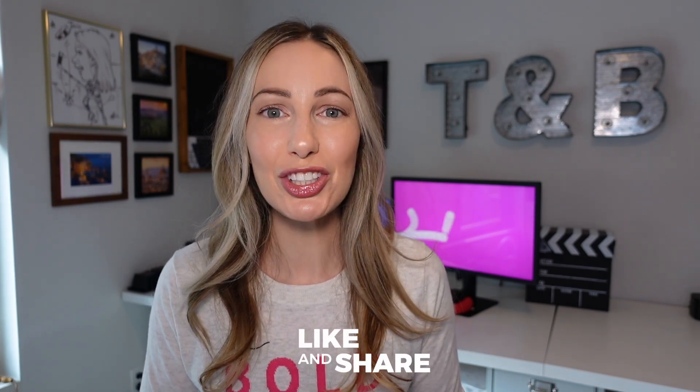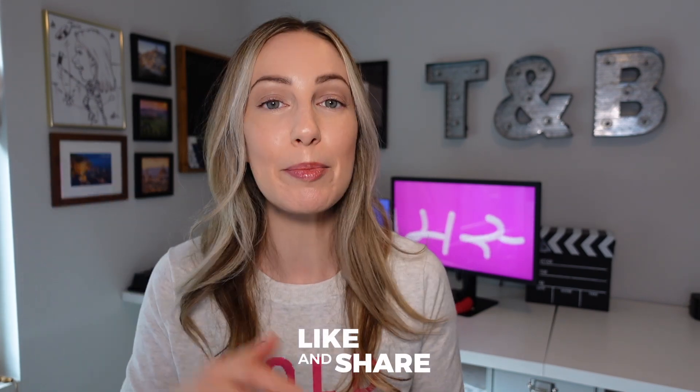As always, thank you so much for watching. If you liked this video, give it a like, a share, or leave a comment below. You can click right about here to subscribe to my channel, and here and here for even more macOS content. Thanks so much for watching — we'll see you next time.